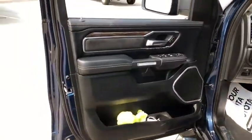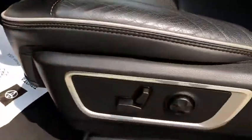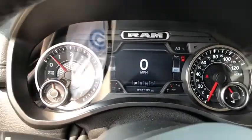Traction control, power passenger seat, dual airbags, leather wrapped steering wheel, alloy wheels, power steering, four-wheel disc brakes, center armrest, universal garage door opener, electronic stability control.